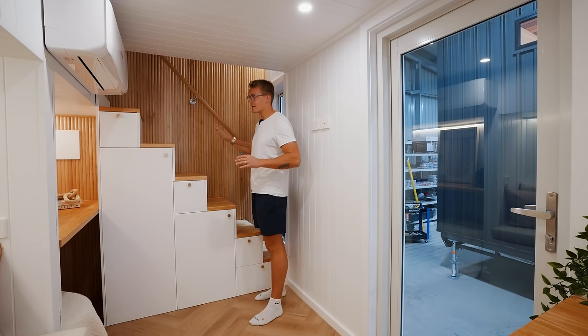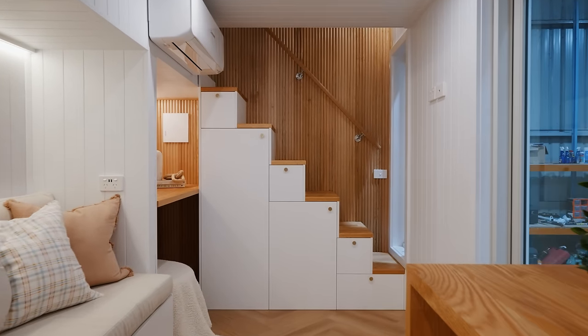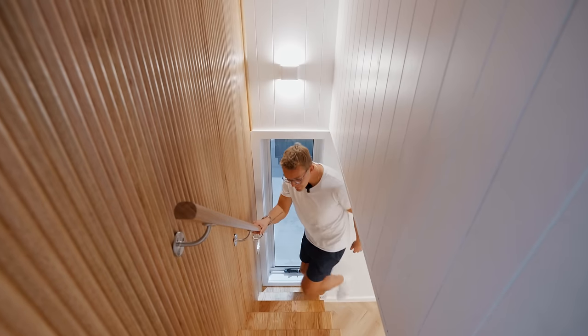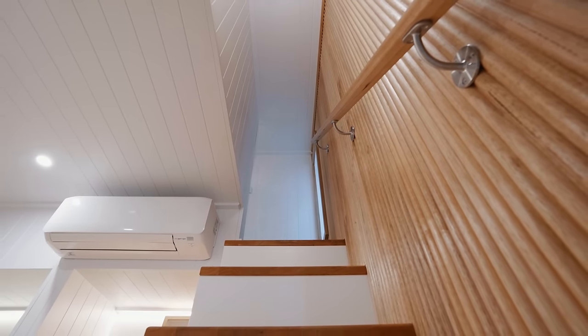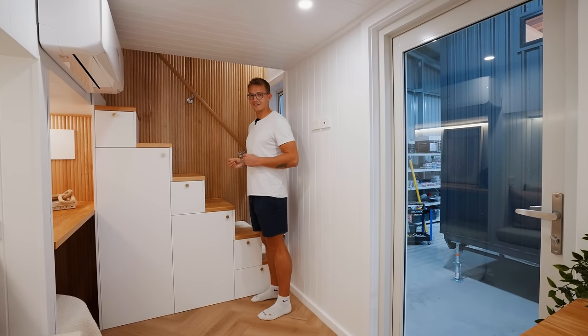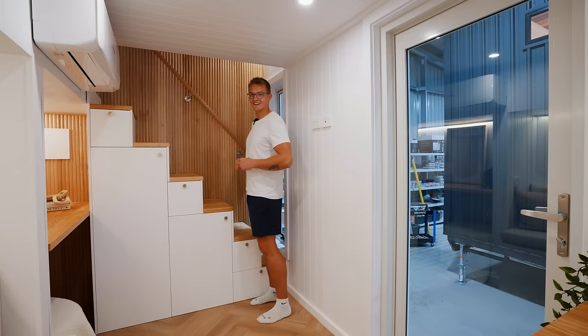As you make your way upstairs, this space is really nicely lit with a window pane on the door, a little window pane against the wall leading up the stairs, and finally at the top of the stairs to the right you get a third window pane. All this natural light is really important because as you come upstairs it's quite tight, so if you're claustrophobic this may not be for you.